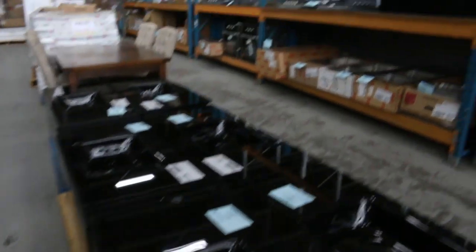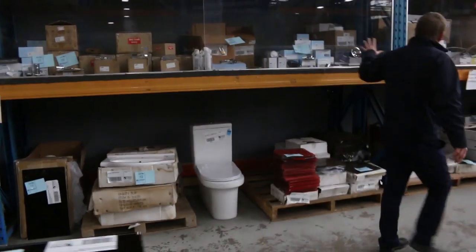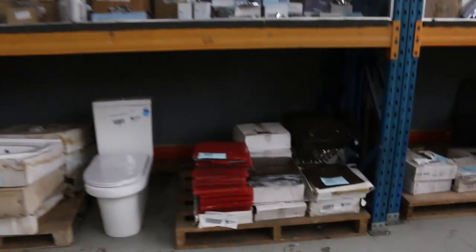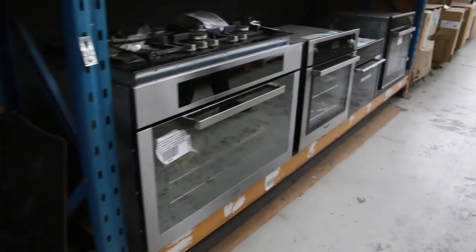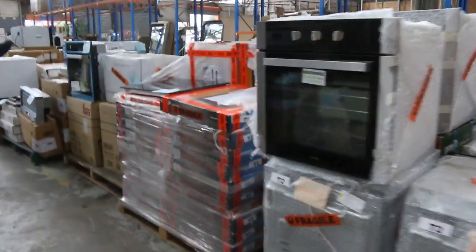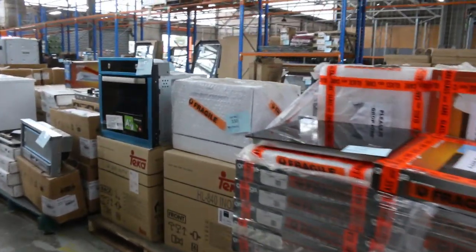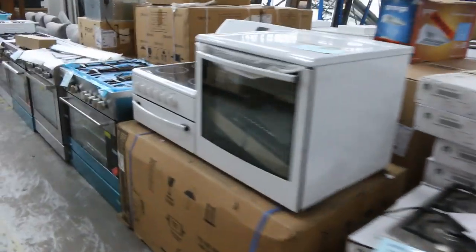I can see plenty of ovens here, cooktops, loads of bathroom furniture. We've got bathroom taps, kitchen taps — some beautiful kitchen taps, and some awesome looking Frankie taps as well. Compact ovens, oversized 900mm ovens, lots of standard 600mm ovens. We've also got ceramic cooktops, gas cooktops, pullout range hoods, and canopy range hoods. There's a heap of good stuff that's come in this week.